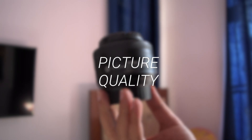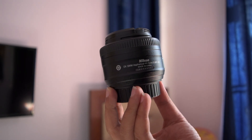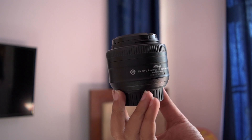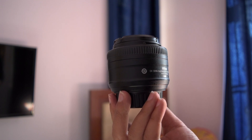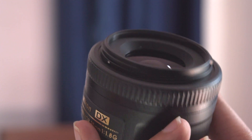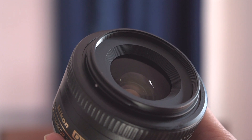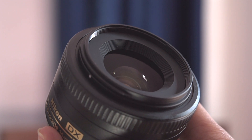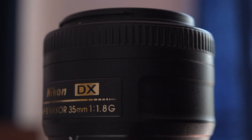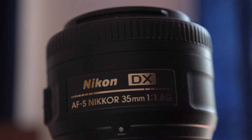Moving on, let's talk about picture quality. The picture quality with a prime lens is much better than a kit lens or zoom lens. Previously I used to capture all my photos and videos with my 18-55mm kit lens and I was not satisfied with the picture quality. But after buying this lens, the quality has improved to a greater extent and these days I don't use my kit lens at all. Comparing a prime lens with a zoom lens, the prime lens delivers the best picture quality and will not disappoint you. You can get some very cool and interesting looking shots.